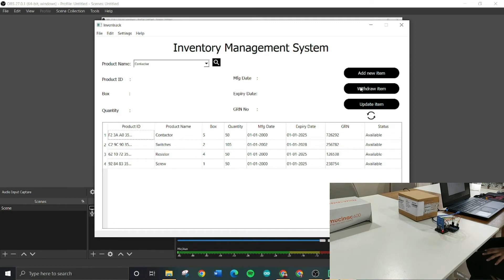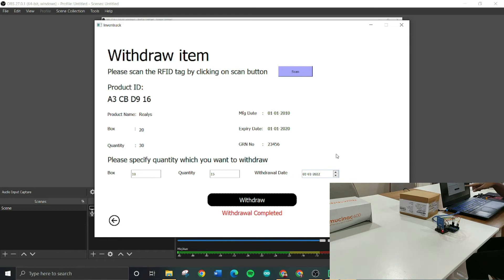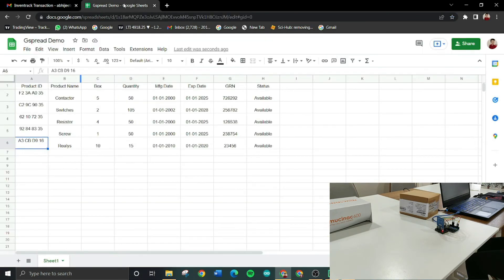Now checking the withdraw item function — to withdraw a particular item, click on withdraw and scan the RFID of the box. The product ID, product name, quantity, and box items currently present are displayed. You enter the values to be withdrawn — in this case, 10 boxes and 15 quantity from the original 20 boxes — enter the withdrawal date, and click withdraw. After successful withdrawal, a message states 'withdrawal completed', an email is sent, and the Excel sheet is updated showing the boxes reduced to 10 and items to 15.